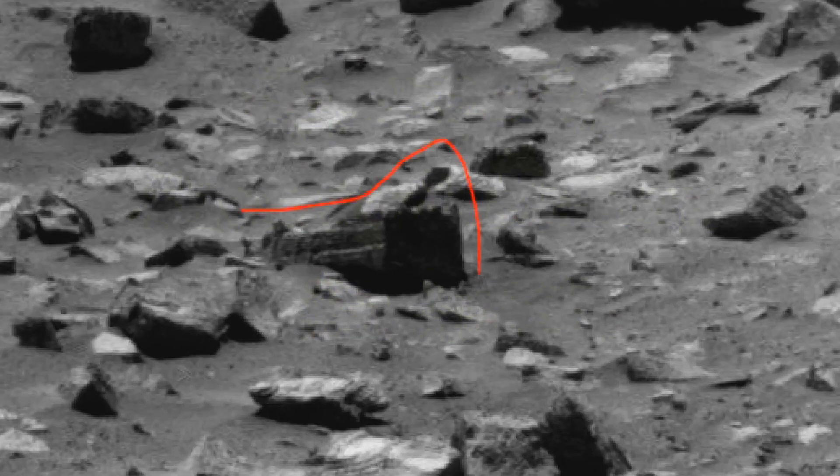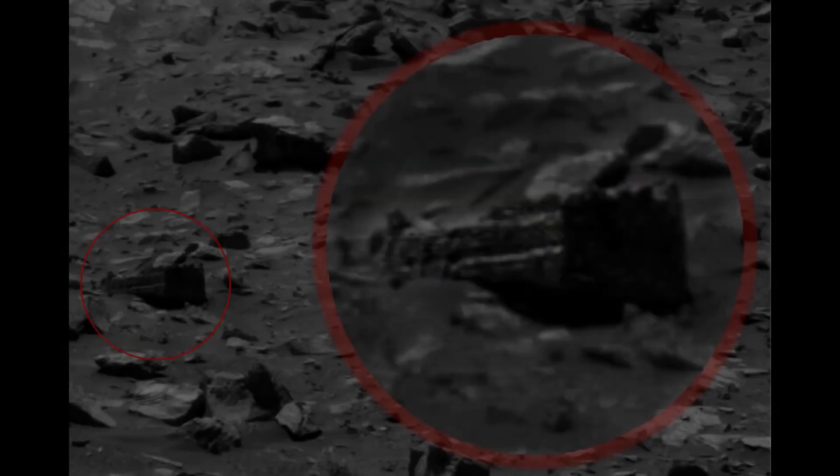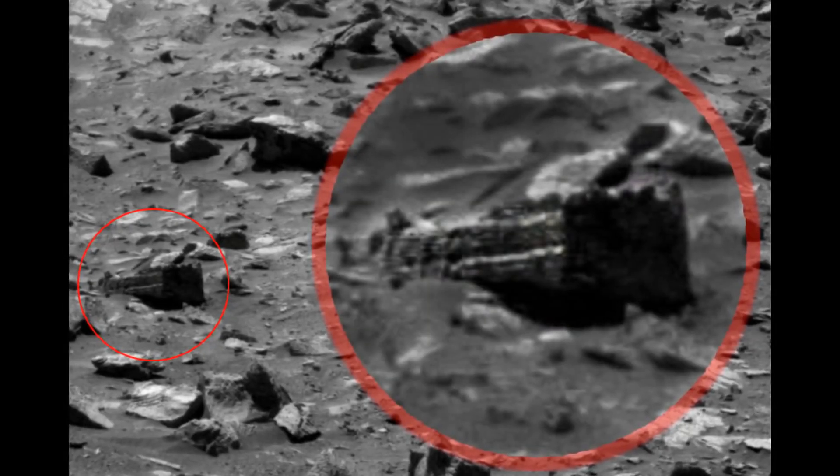It seems to have recently appeared on the surface of Mars. Someone sent a package to Mars — maybe from Earth, maybe it's food for people who are secretly exploring Mars.